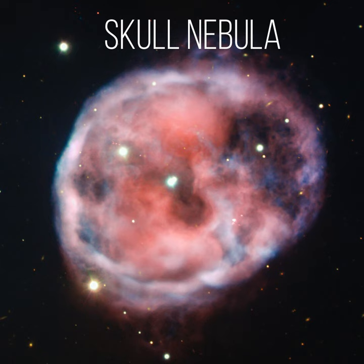Collectively, these three stars establish NGC 246 as the first known planetary nebula with a hierarchical triple stellar system at its center.